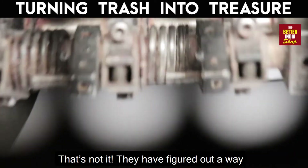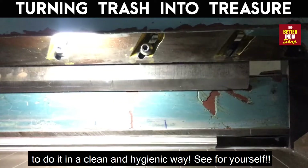And that's not it. They have figured out a way to do it in a clean and hygienic way. See for yourself.